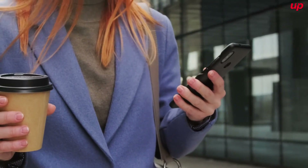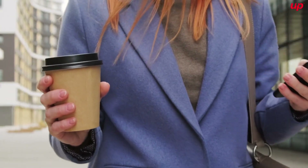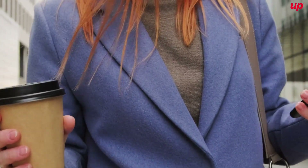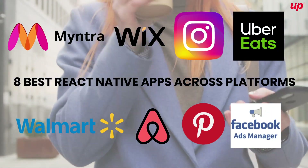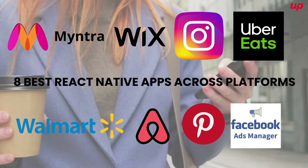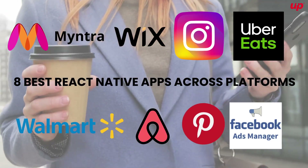React Native still massively receives a lot of attention in the market, and there's a strong reason why. With such big names being associated with this powerful framework, it is evident why companies want to build apps using React Native.